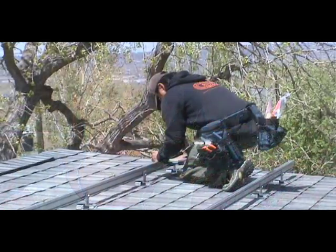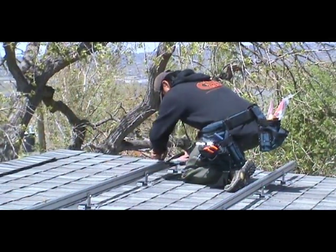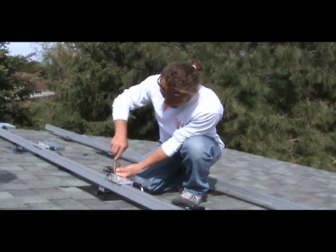Deciding to go solar sometimes seems like it's a big deal and there is a little bit of a process you have to go through, but I have to say that working with Denver Alternative Energy has made everything seem really simple. Everything's been taken care of — we really just had to be there to do a couple of things with them.